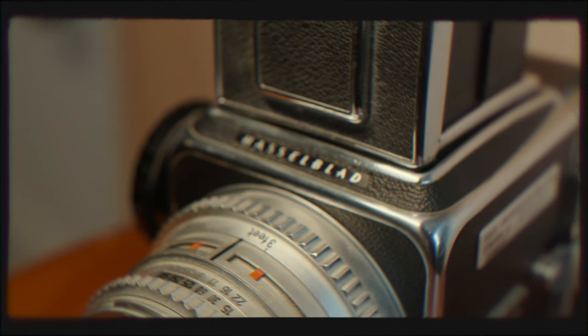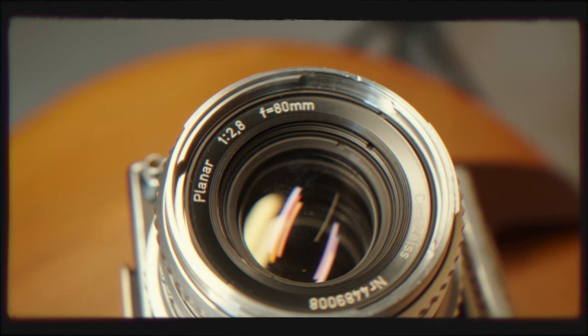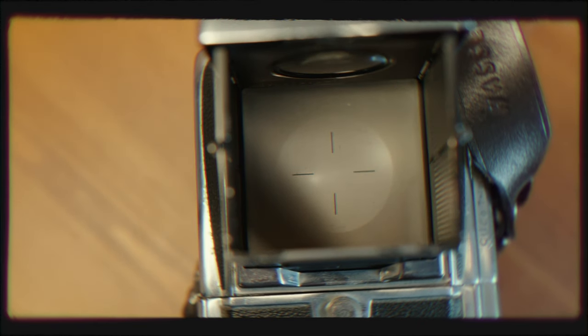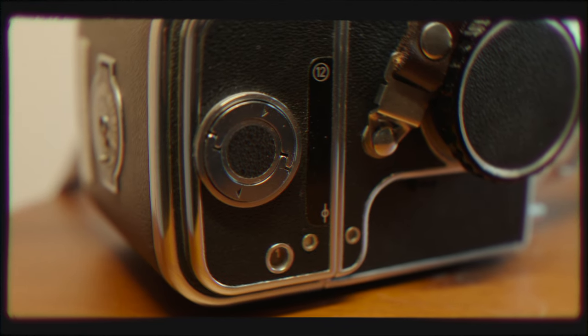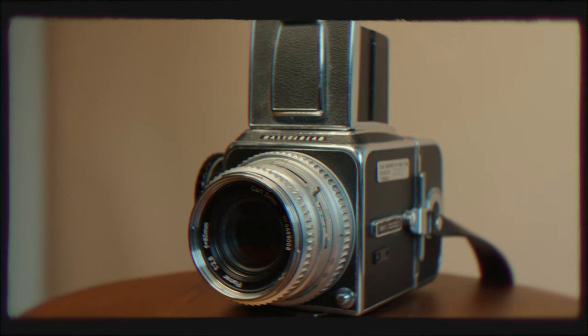Admittedly the 500c is a camera that definitely doesn't get the use it should from me — other medium format cameras tend to take precedent, and I think that ultimately comes down to being less comfortable shooting a square format image. I've got a shoot and a video planned that I think the 500c would be perfect for, so I'm looking forward to shooting with it soon. As this was a gift it carries some sentimental weight, and it's clearly a beautiful camera to have around. The Hasselblad 500c is definitely staying and something I will be using in the future.